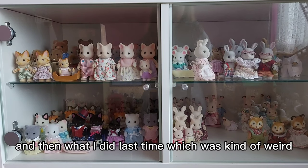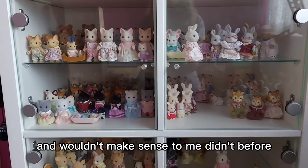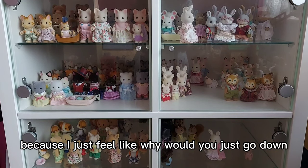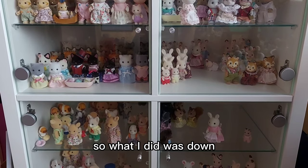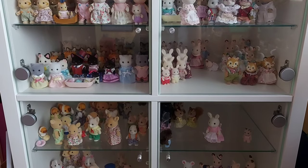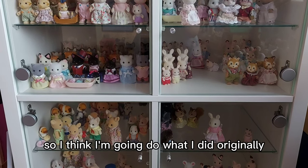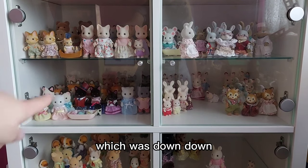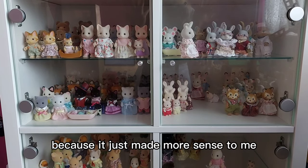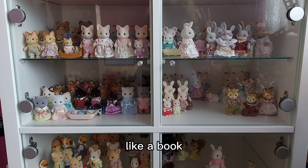And then what I did last time was kind of weird - I don't know why I did it, it wouldn't make sense to me. It didn't before and doesn't really make sense now because I feel like why would you just go down. So I think I'm going to do what I did originally, going across left to right like a book. Because it just made more sense to me. So that's how I'm going to order them.